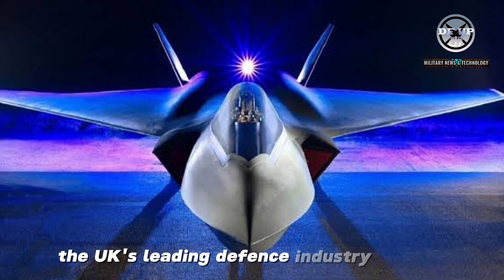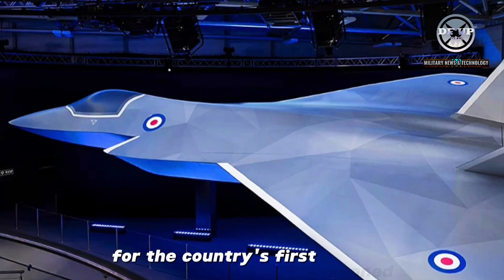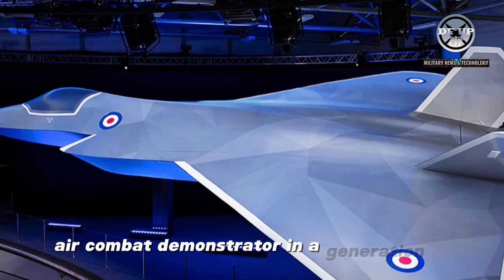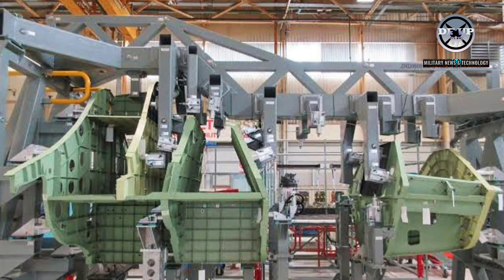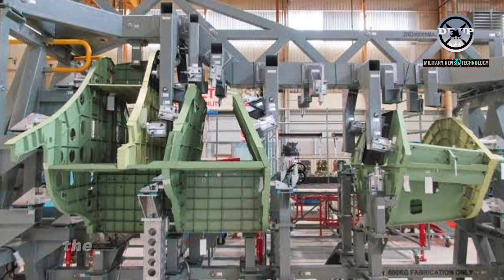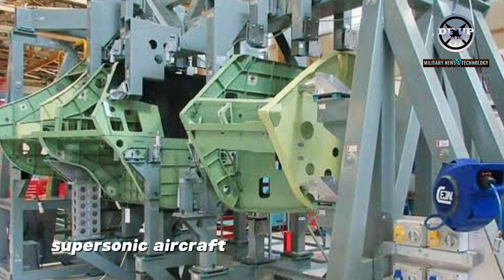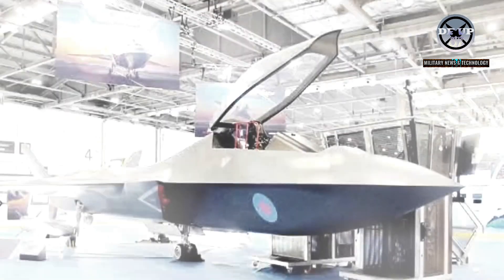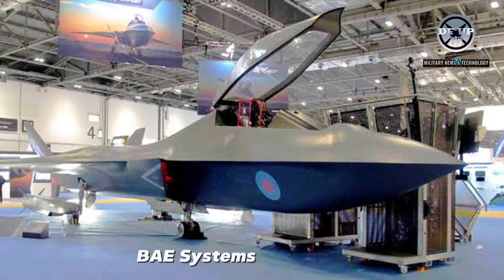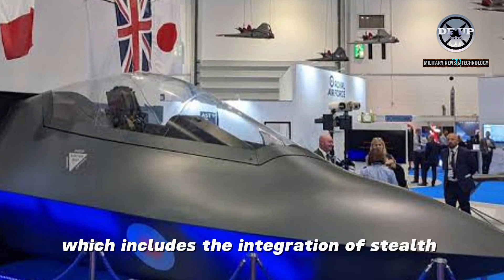The UK's leading defence industry partner has announced that the manufacturing and assembly of the main structure for the country's first manned air combat demonstrator in a generation is now underway. According to a press release from BAE Systems, the milestone marks a significant step in the development of a new manned supersonic aircraft intended to test a range of advanced technologies. BAE Systems, Rolls-Royce, MBDA UK and the UK Ministry of Defence are collaborating on the project, which includes the integration of stealth-compatible features.